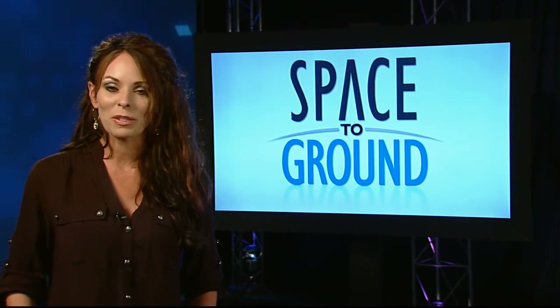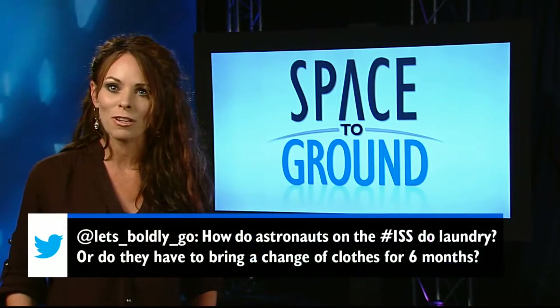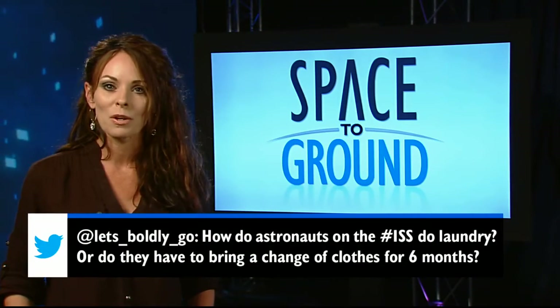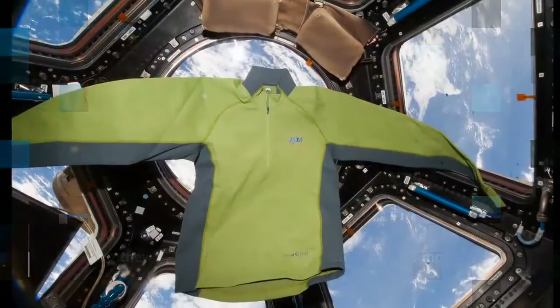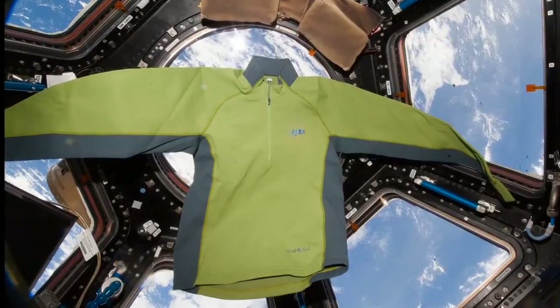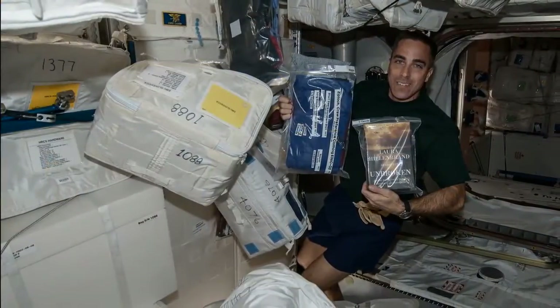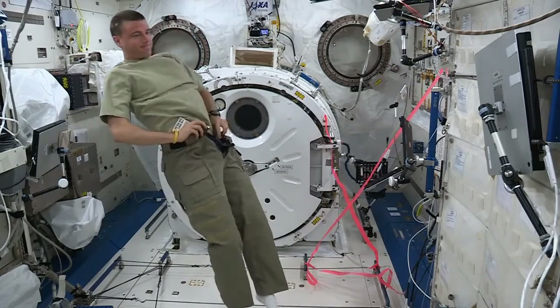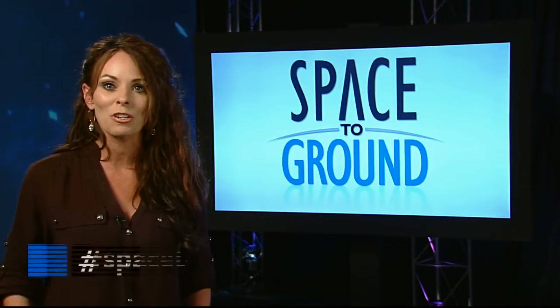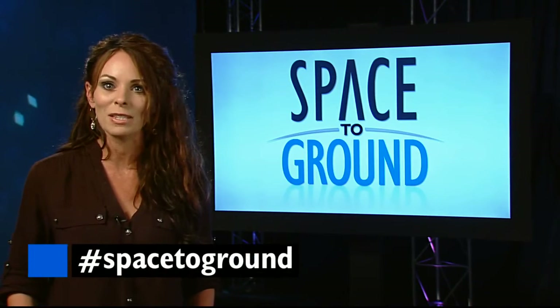This week's social media question asks: How do astronauts on the ISS do laundry? Well, with no laundromat aboard, crew clothing is carried to the ISS on visiting cargo ships. Crew members wear most items more than once. Their bodies are floating inside their clothes so they don't get as dirty as they would here on Earth. A pair of pants can be worn for about a month. Make sure to keep sending us your questions and comments using the hashtag SpaceToGround. We'll see you next week.